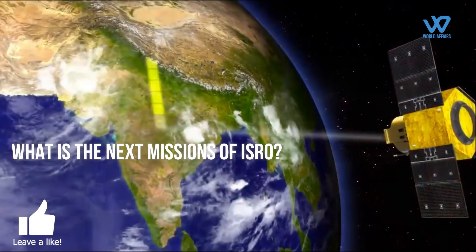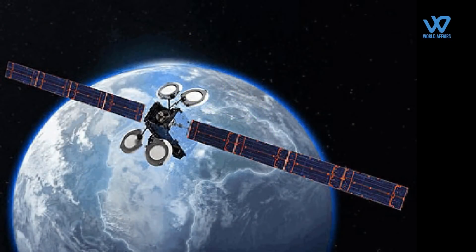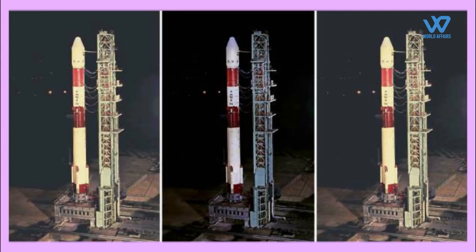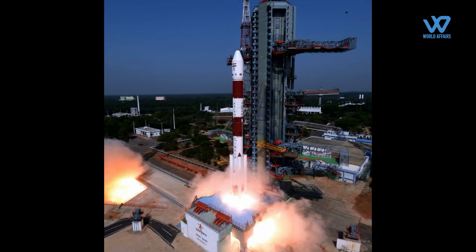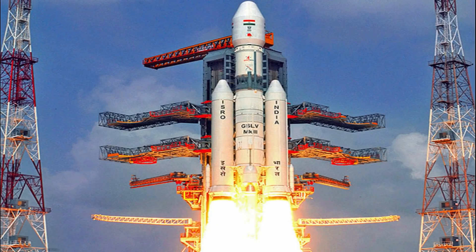After the GI-SAT 1 launch, the next satellite to go up will be EOS-4, or Radar Imaging Satellite 1A, which is a radar imaging satellite with synthetic aperture radar that can take pictures at any time of day or night and see through clouds. This satellite, weighing over 1,800 kilograms, will be launched by a PSLV in September. The Small Satellite Launch Vehicle, or mini-PSLV, will make its first developmental flight from Sriharikota in the fourth quarter of this year. Following that, the first crewed mission, Gaganyaan, is scheduled to launch in 2023 on ISRO's GSLV-Mk3.